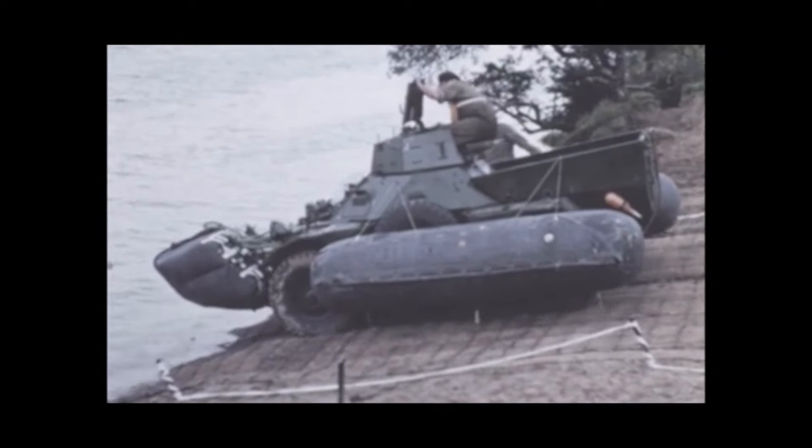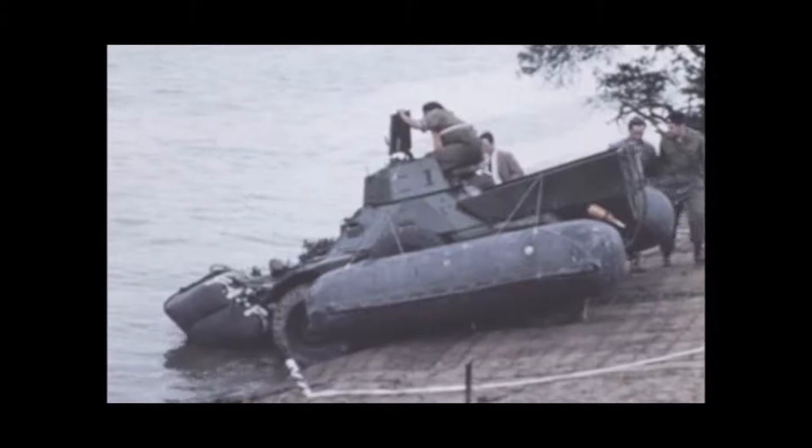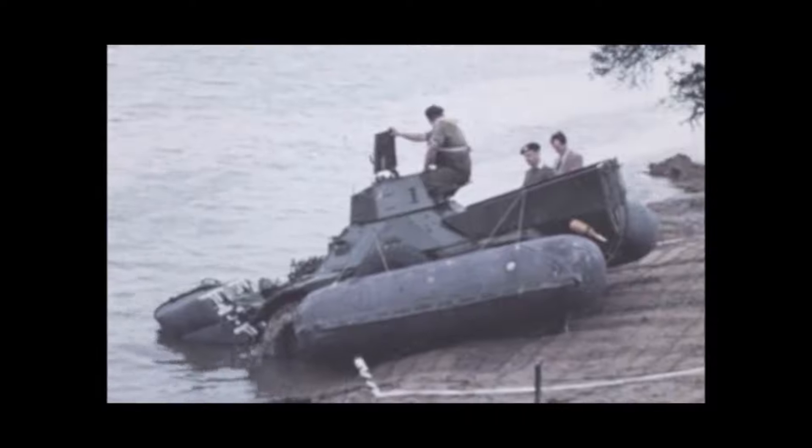The Ferret scout car, supported by a kit of inflatable flotation bags which has no bag at the rear, enters without difficulty despite the low-slung aspect of the bags.